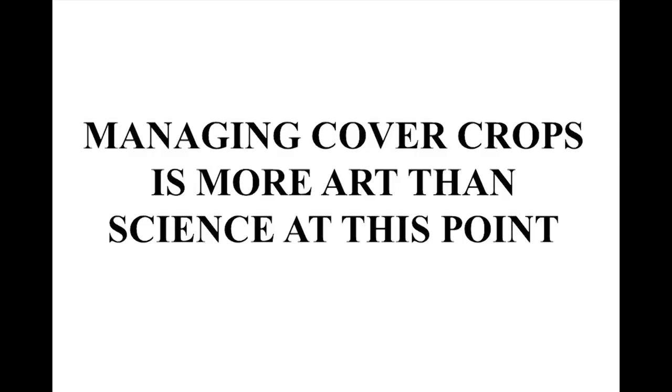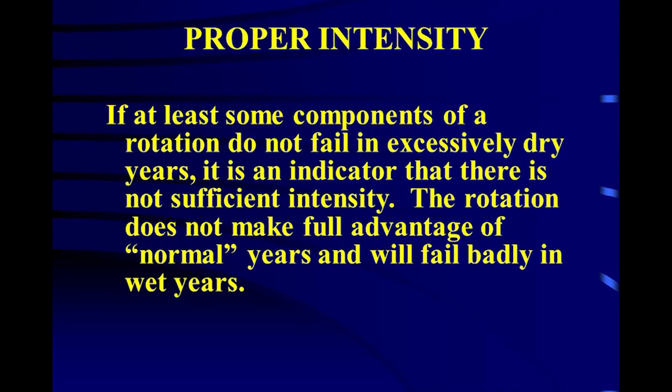Managing cover crops is more of an art than a science at this point — if anybody tells you they know exactly how to do it, they're a liar. If at least some component of your rotation did not fail in excessively dry years — like 2012 — then you don't have enough intensity. We harvested really good winter wheat in 2012, but the corn sucked. Everybody wants a rotation that doesn't fail when it's dry, but if you don't fail when it's really dry, you haven't taken full advantage of a normal year, and you will fail badly in wet years.